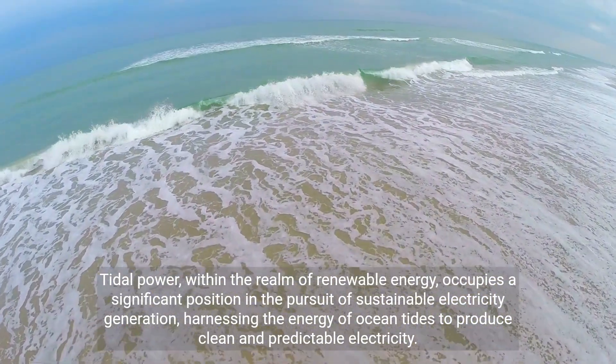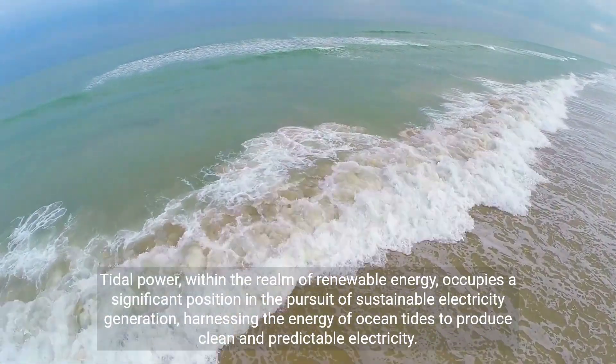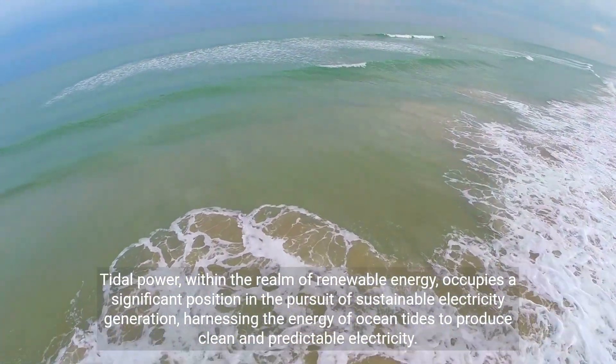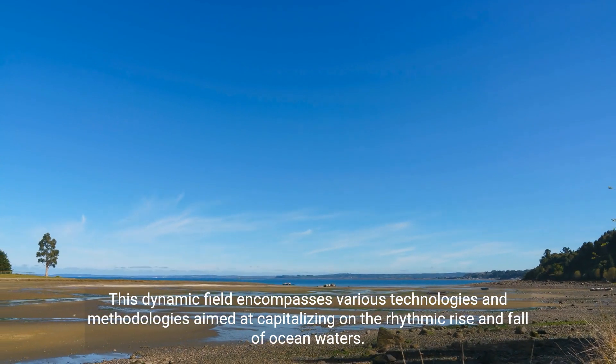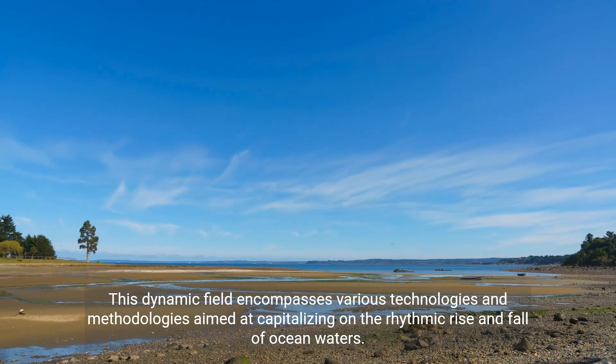Tidal power, within the realm of renewable energy, occupies a significant position in the pursuit of sustainable electricity generation, harnessing the energy of ocean tides to produce clean and predictable electricity. This dynamic field encompasses various technologies and methodologies aimed at capitalizing on the rhythmic rise and fall of ocean waters.